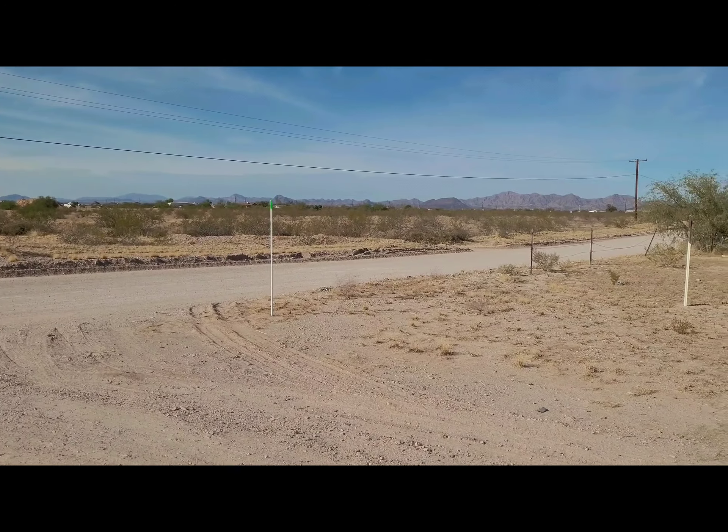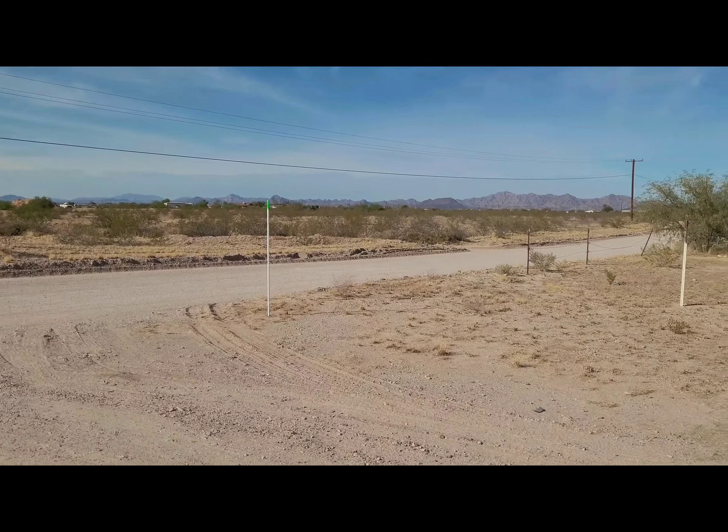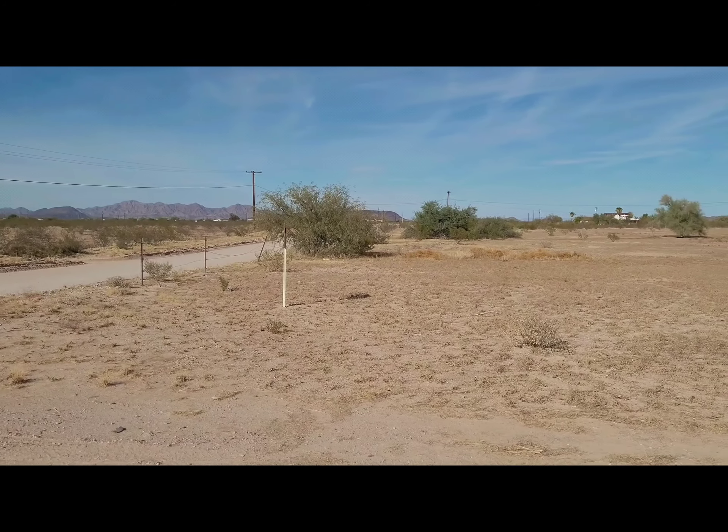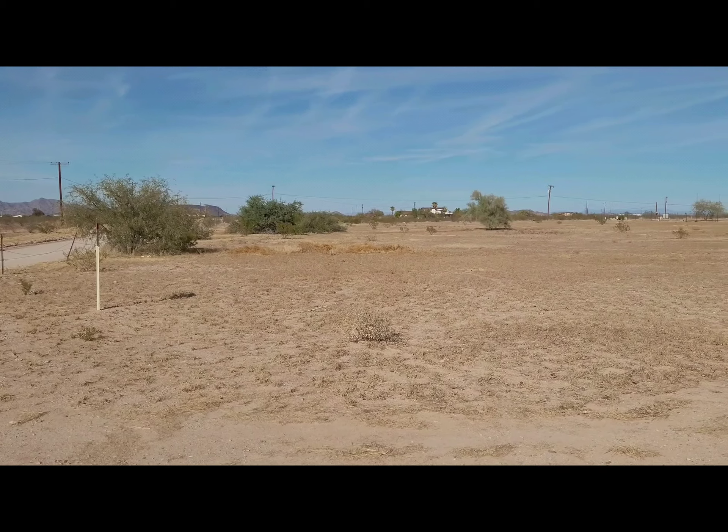We're looking at the road, which is 359th Avenue, at the corner marker which is the southwest corner of this gorgeous 4-acre parcel.